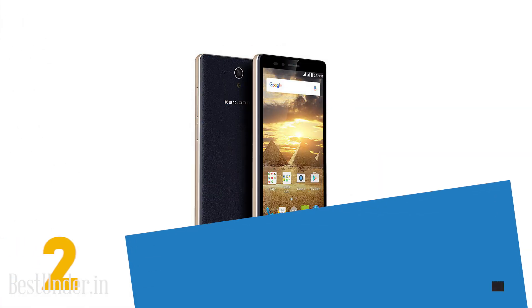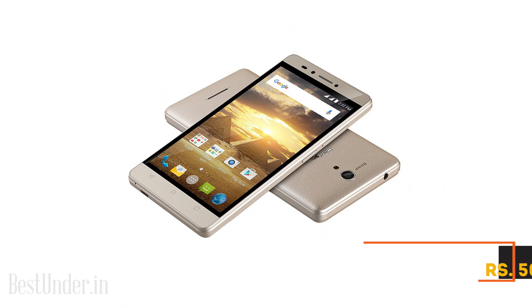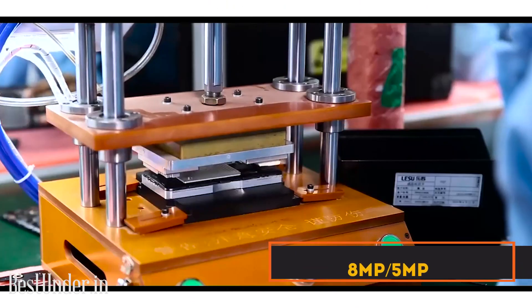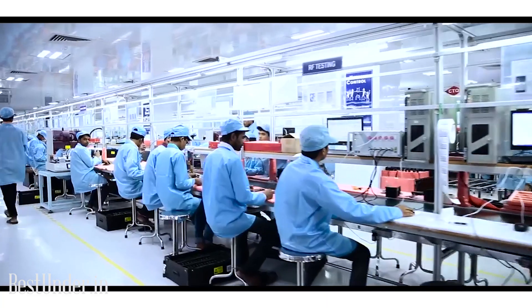Carbon Aura Power is a 4G VoLTE powerhouse from Carbon, priced at just Rs.5000. With a 4000mAh battery, 4G connectivity, 8MP rear camera, and 5MP front shooter, this phone leaves little room for other phones to compete with it.